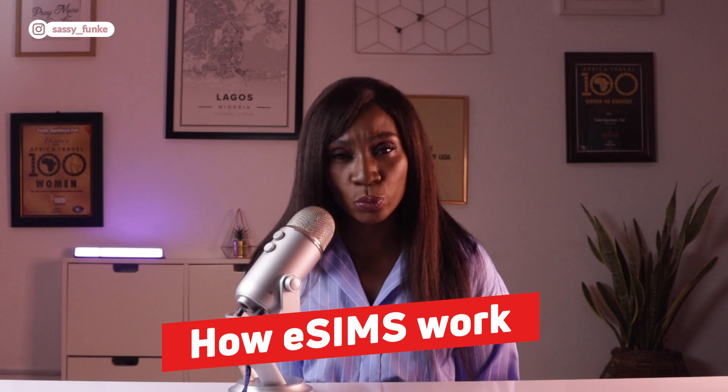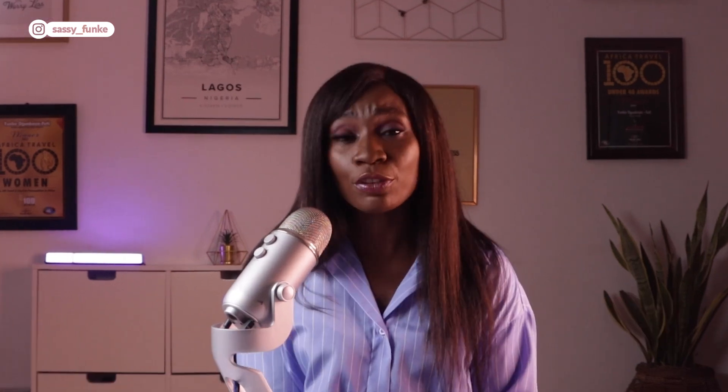With uSIMs, setting up your data plan takes minutes, ensuring you have instant internet and data access upon arrival. This straightforward process serves as a fantastic hack for seamless internet connectivity when you're abroad — a vital necessity in today's world where internet access is essential for everything from ordering Ubers at airports to staying in touch with family and loved ones while away. In this video, I'll explore precisely how eSIMs work and walk you through the step-by-step process of setting up an eSIM with uSIMs. If you're solely interested in the setup process, feel free to navigate to the section using the chapters in the description box.